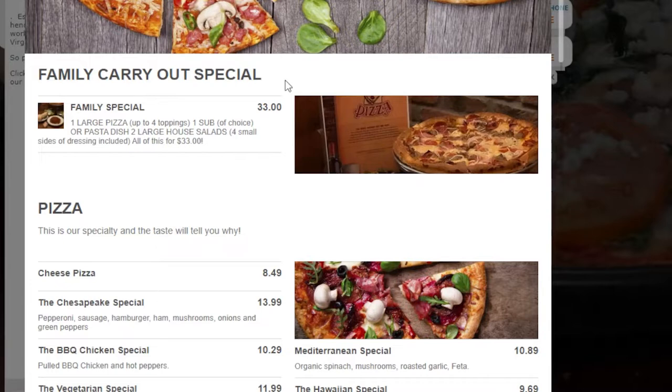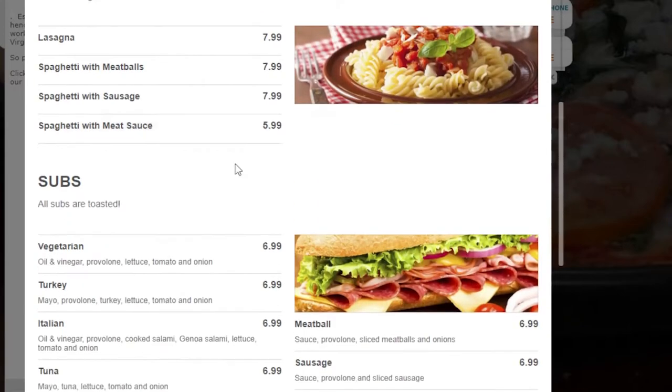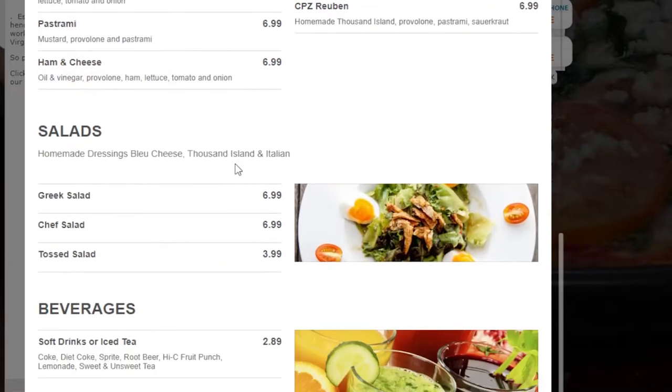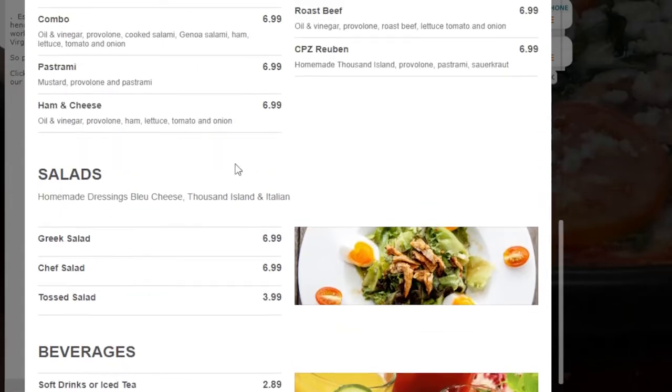Here we are on Chesapeake Pizza's website, and I just wanted to show you their menu. Chesapeake Pizza's been around since the early 80s — it's an awesome place to get a really good pizza, in the heart of Great Bridge. As you can see, the family special is $33, with different prices of pizzas. I would suggest the Chesapeake Special — that's an awesome pizza with all kinds of toppings. The prices are very comparable to other restaurants you would see in any city. This is a sit-in restaurant, very similar to a pizzeria — I would definitely suggest you check it out.